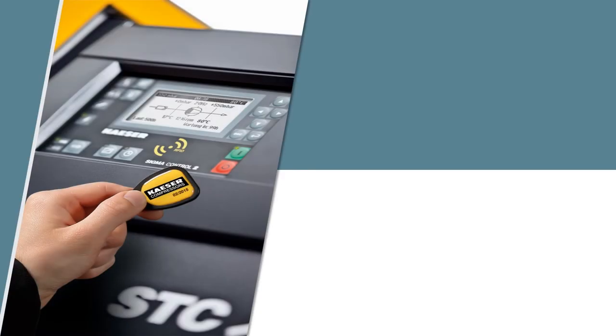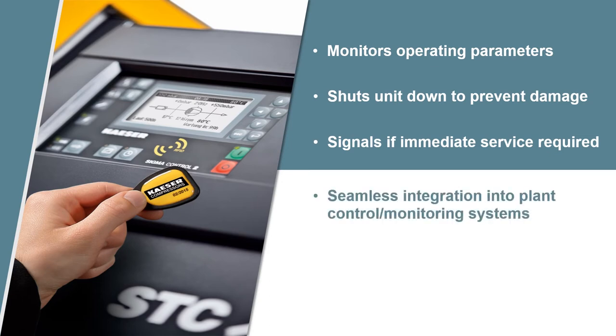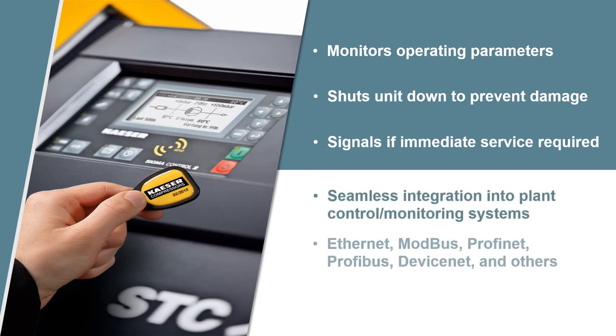For enhanced communications and monitoring, the DBS, EBS, and FBS series come standard with Kaeser's breakthrough Sigma Control II. This onboard controller monitors a wide range of operating parameters, shuts the unit down to prevent damage, and signals if immediate service is required. Its superior communications capabilities allow for seamless integration into plant control and monitoring systems.